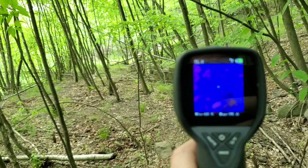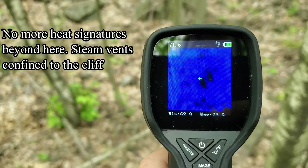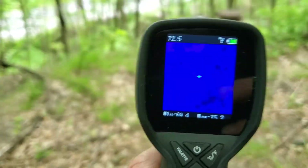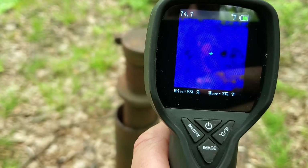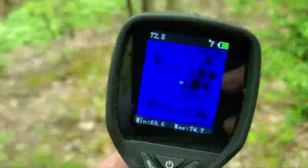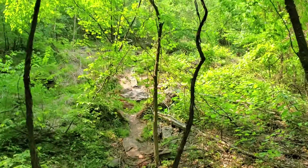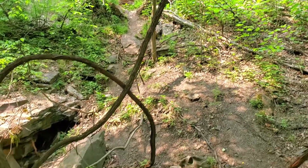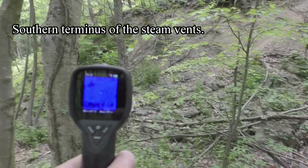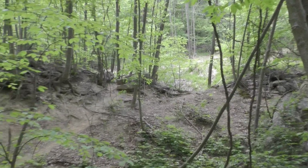We just came from over there where the fissure was. As you can see, there's no activity up here on the hillside — nothing. It's not even warm; that's probably just the heat from the sun. Just came down from up there — slipped once. Now we're going to head over here. There's a path over there I don't recognize from last year. I wonder where that goes — we're going to find out.